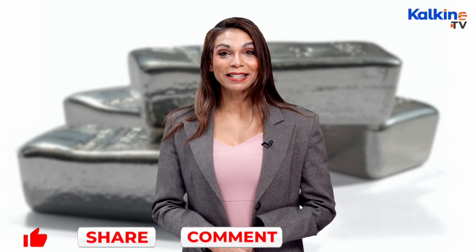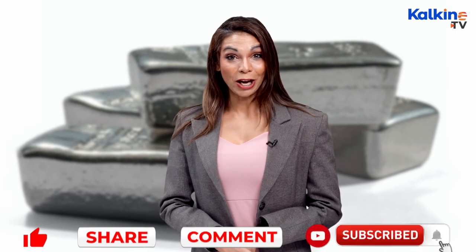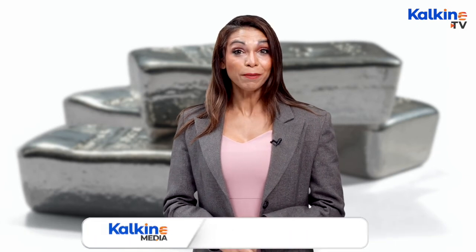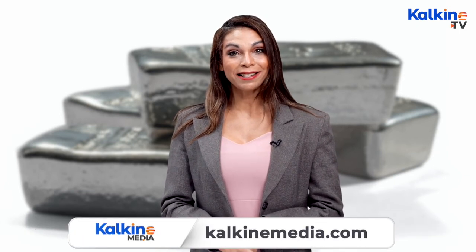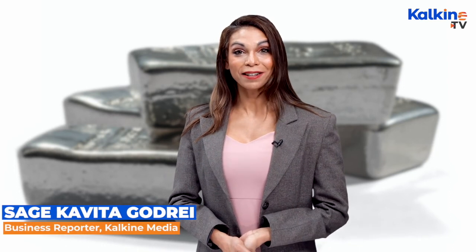Thanks for joining us. If you like the information, please like, share, and comment on the video, and subscribe to the YouTube channel. Press the bell icon to be notified of the latest videos, and for more information and regular updates, please head to the website kalkinemedia.com.